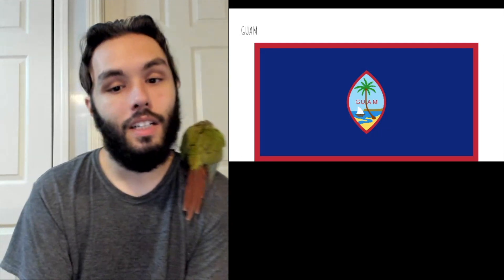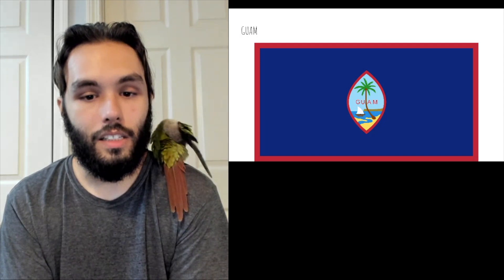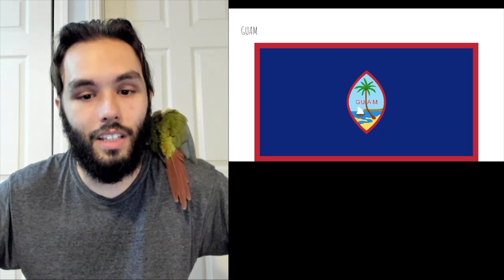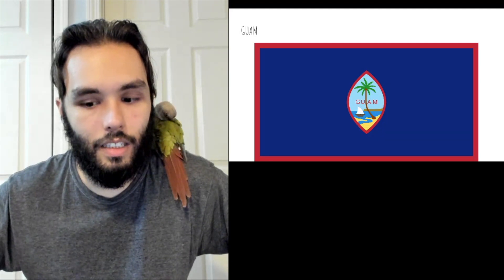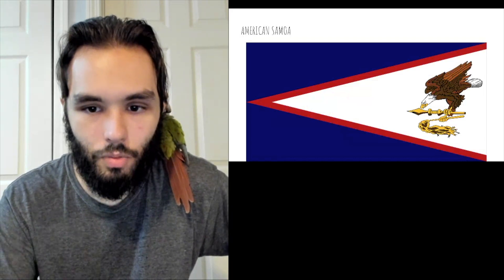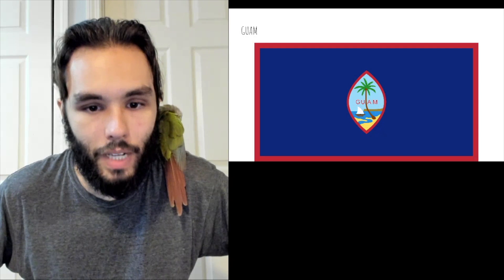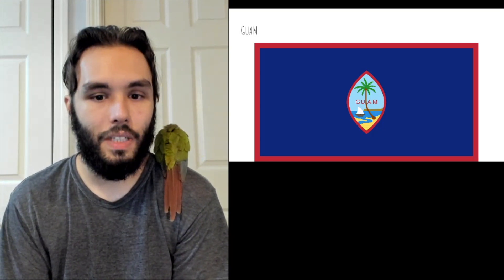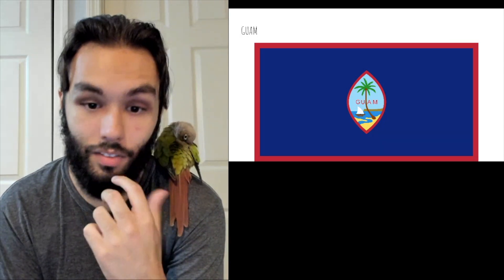Next flag — Guam. Guam is often forgotten by American citizens, which is unfortunate because it really looks like a beautiful place. However, the flag does not. It looks like it was designed by the people who did the Liberian County flags, maybe on a good day. There's just something about the red that I don't like — it's slightly different from the red on the American Samoa flag, and it looks like it has a little more pink in it. And of course, it has to be taken down a notch or two because it says the name of the place on the flag itself. That's always a negative — if you have to tell me where this is, the flag's not iconic enough.